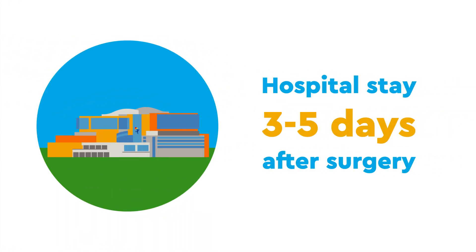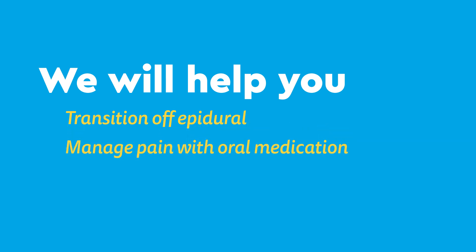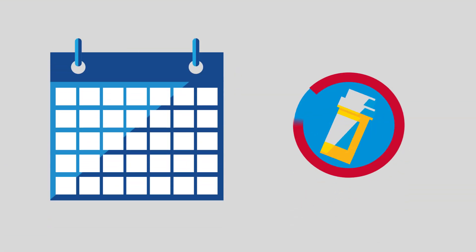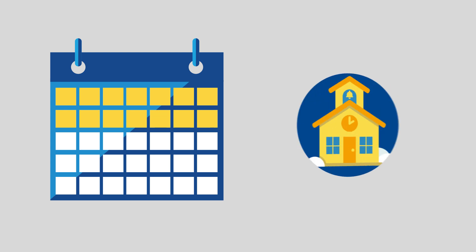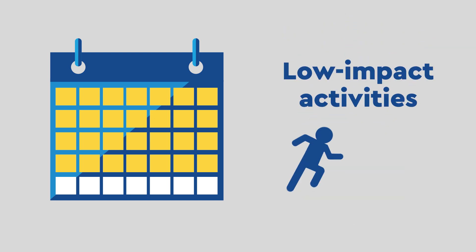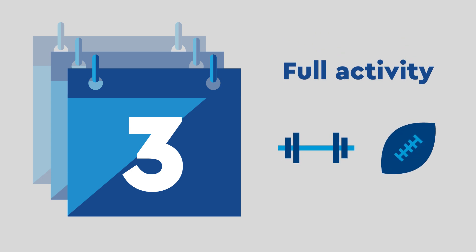Most patients stay in the hospital for three to five days after surgery. Recovery from the NUSS procedure is often quite painful, but we will help you transition off the epidural and manage your pain using oral medication, and may begin physical therapy as well. Once home, most patients get off their pain medication in one to two weeks and then return to school. After three to four weeks, most patients return to low impact activities such as running and swimming. After three months, patients can return to full activity, like weightlifting and even contact sports.